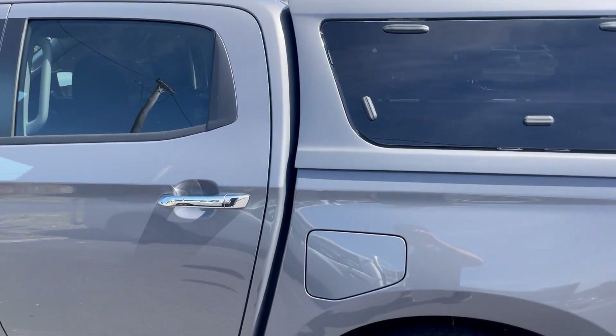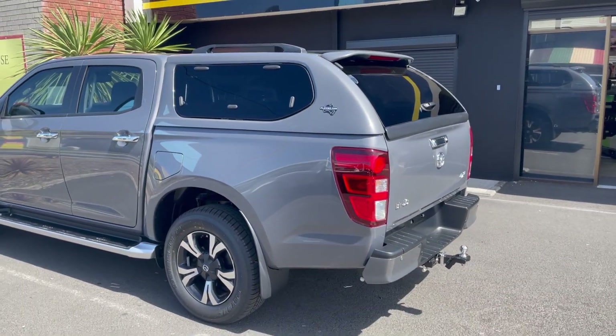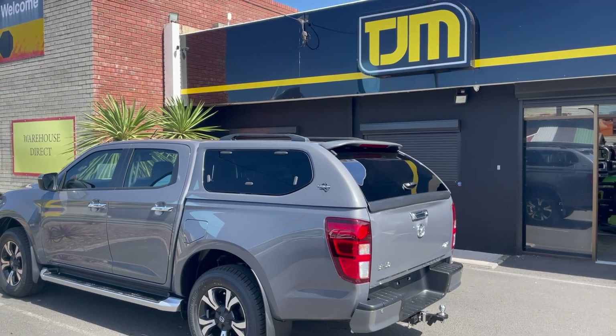So guys, got a new BT50 or any new 4WD, you want a canopy, you want to get it kitted out, ready to head off the road — you need to come and see the team at Southern Car Care.